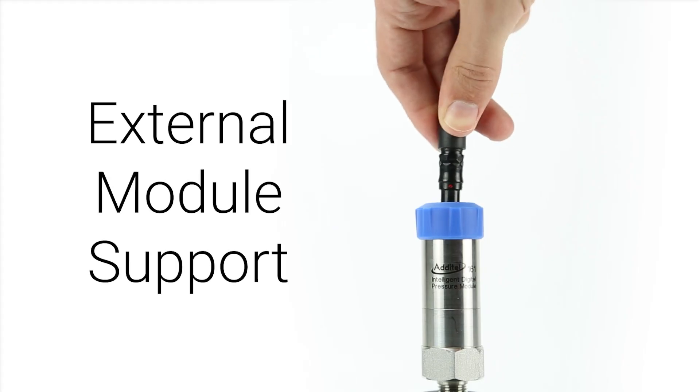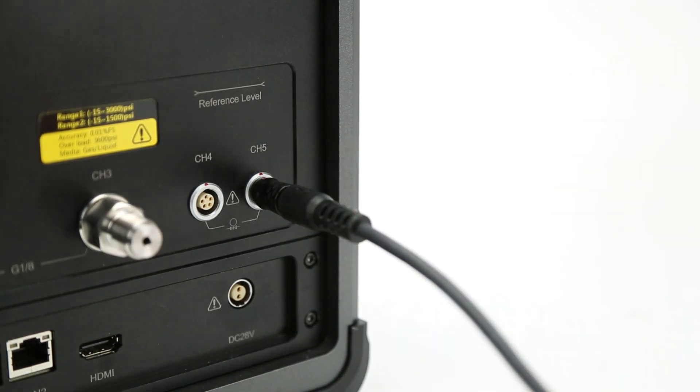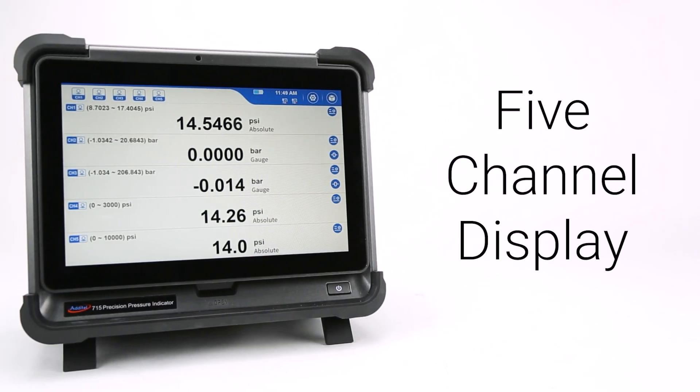External modules up to 60,000 PSI can also be connected using either of the LEMO ports on the back of the 715, allowing for five pressure readings to be displayed simultaneously.